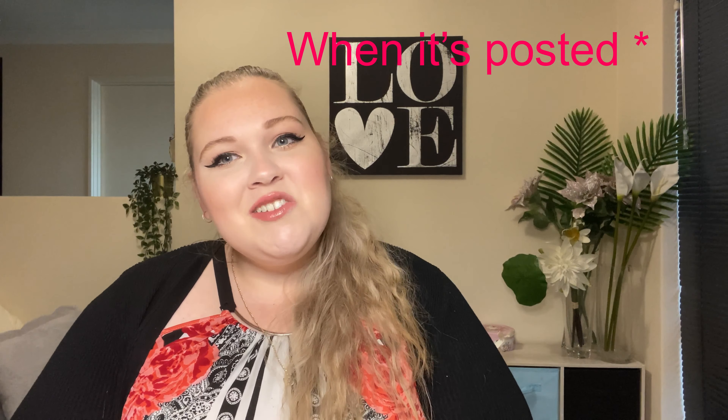If you do, make sure you hit the thumbs up button down below — it really helps me out. And if you're new, don't forget to subscribe and change notifications to all so you don't miss any of my future videos. And if you want to see how I did this look, I will link it above for you guys. So let's jump in.